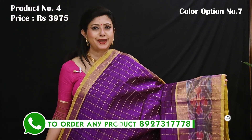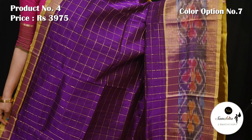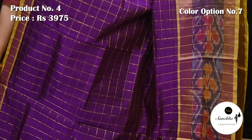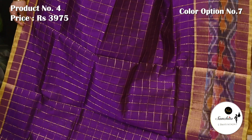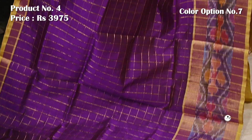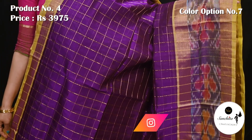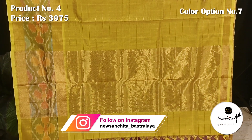Violet and yellow. Pallu and blouse piece both are in lemon yellow color.